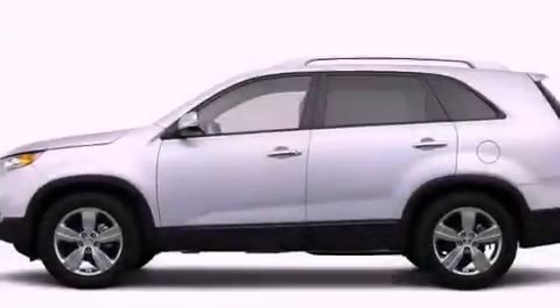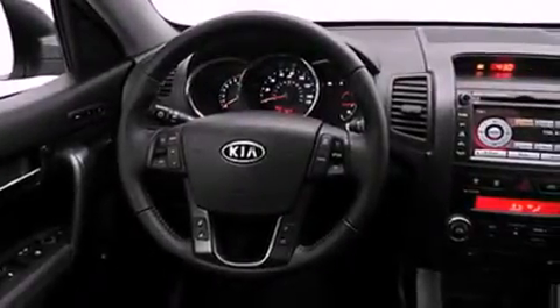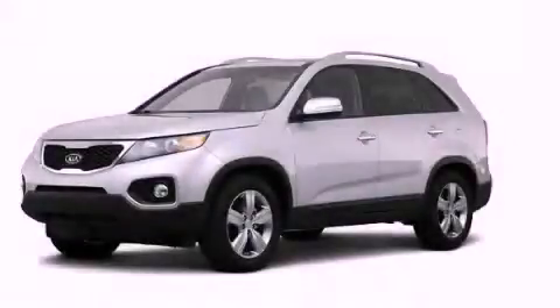With an EPA estimated rating of 32 miles per gallon on the highway, this vehicle is clearly a fuel-efficient choice. This automobile won't last long at this price. Call and arrange a test drive now.